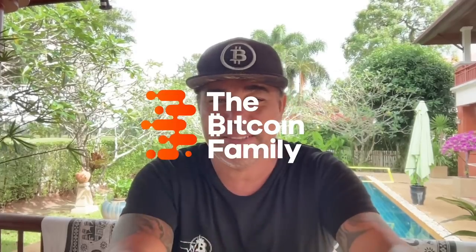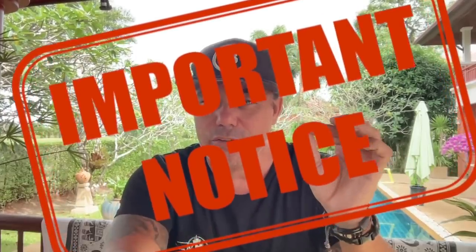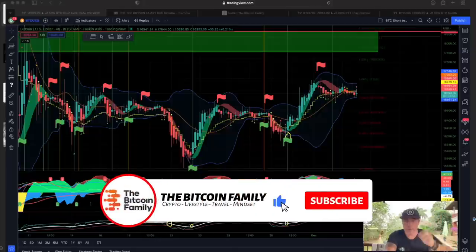Good morning, good afternoon, good evening — wherever you are in this beautiful world. Welcome to the Bitcoin Family YouTube channel. For newcomers, my name is Diddy. Today the video has two parts: first I'll do a little TA to show you what I think is happening to the Bitcoin price and what the BAM BAM indicator is telling us, and the second part is the most important — something you really need to understand about why you should be buying Bitcoin right now.